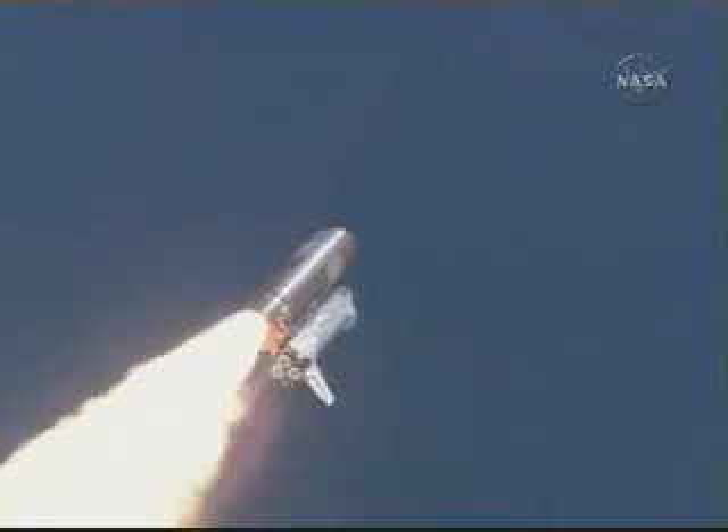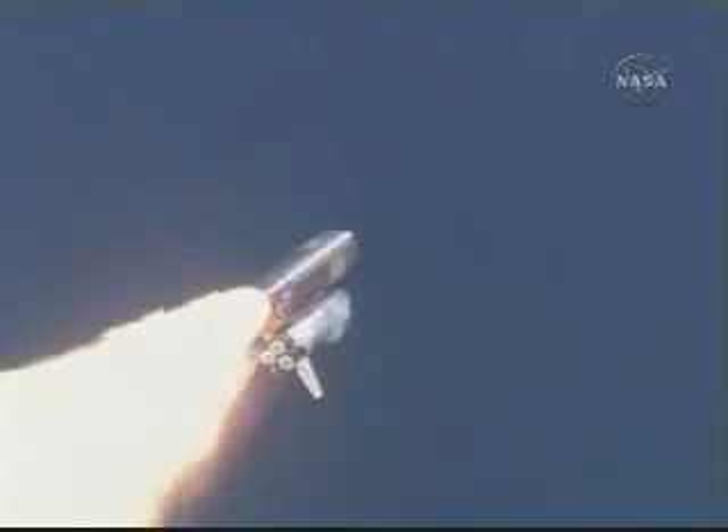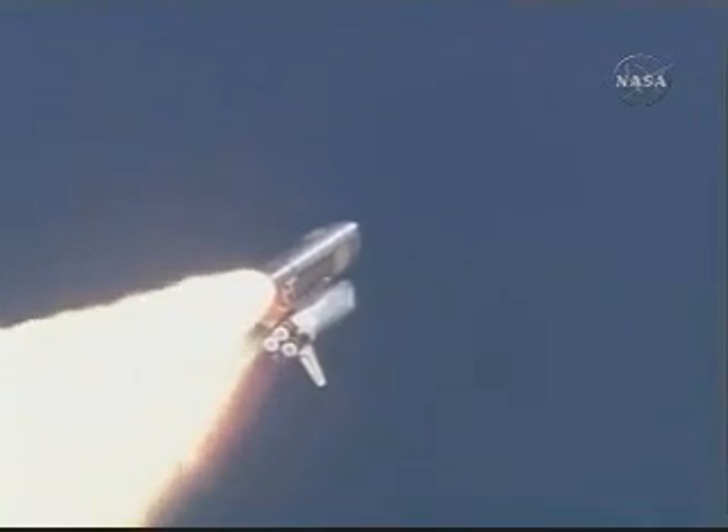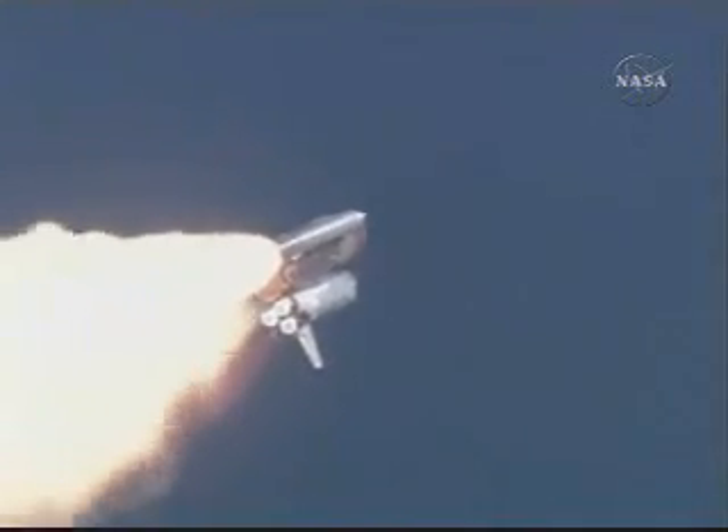Discovery is already traveling at 400 miles per hour. Altitude 12,000 feet. This is a view from a camera mounted on Discovery's external fuel tank. Three engines on Discovery are now throttling down to two-thirds throttle to prepare the spacecraft to pass through the area of maximum air pressure and go supersonic.